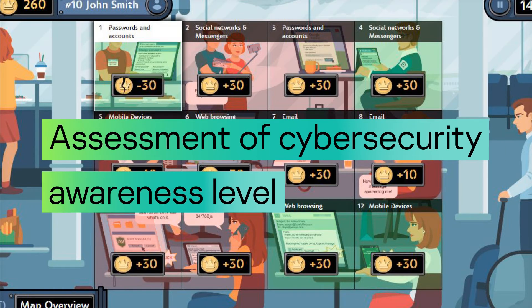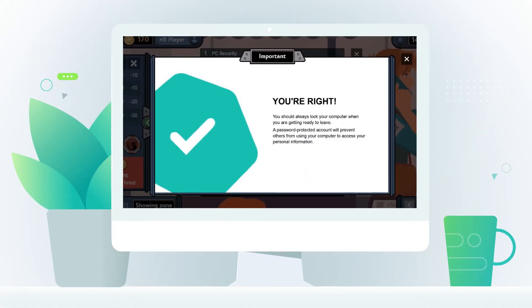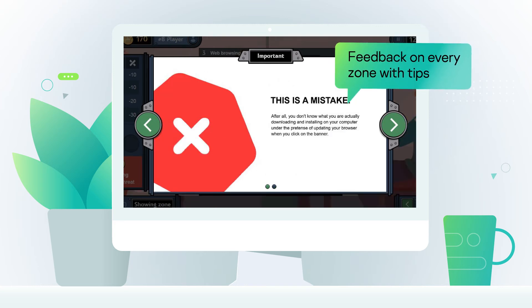Users' final score reveals their cybersecurity awareness level, and they get feedback on every zone with explanations and tips.